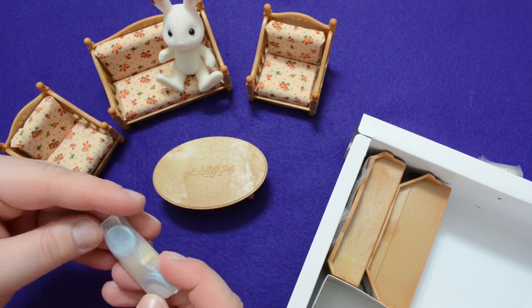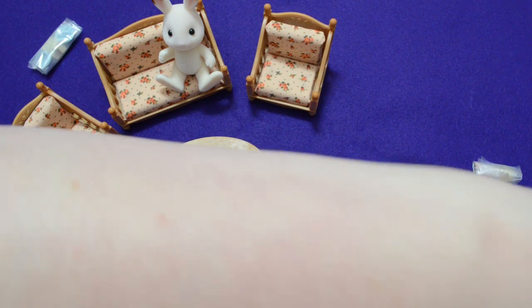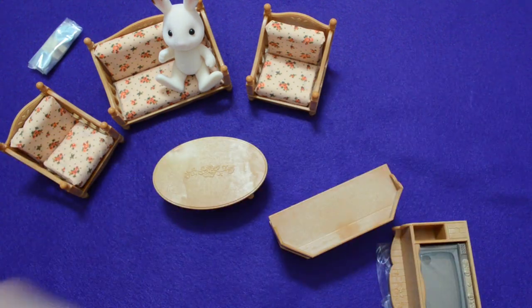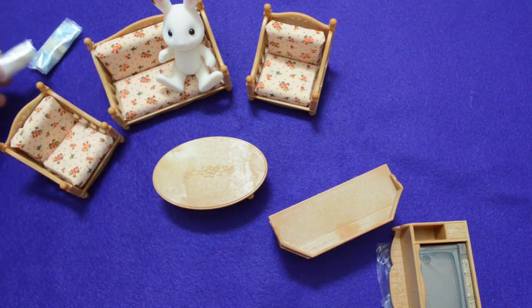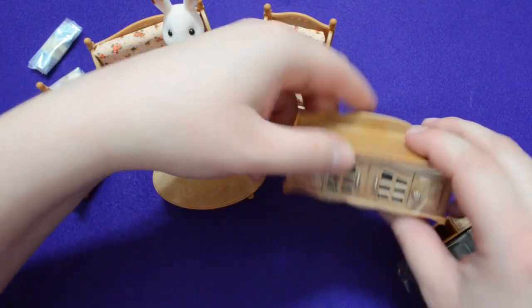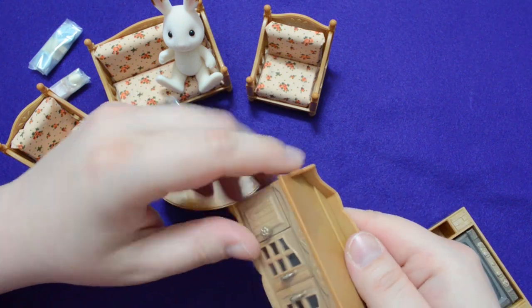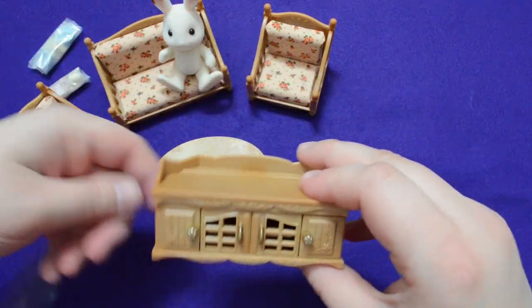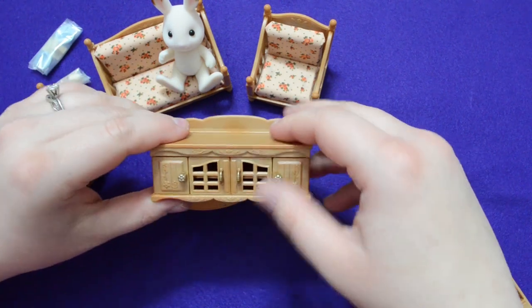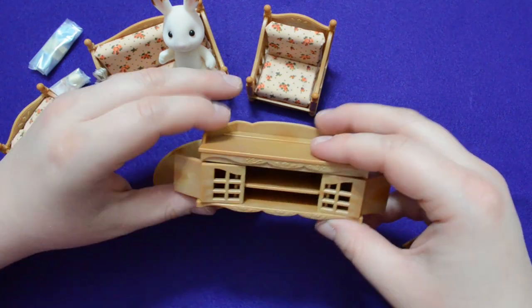It looks like there's a photo frame and a couple of small bowls — or maybe it's a lidded bowl. Then we have our TV, which looks like it needs a little bit of assembly but not too much. This is possibly another dish and cup for the table. The TV stand is wrapped really nicely to secure the cupboards in place.